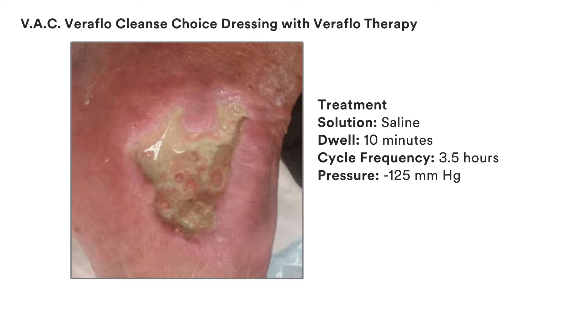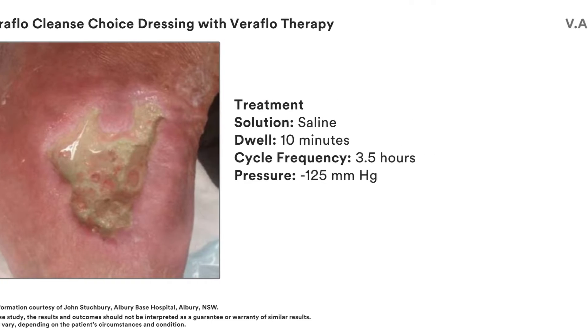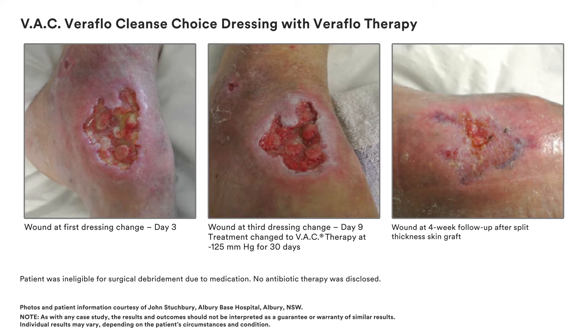This patient's wound was treated with saline, 10-minute dwell time, negative pressure wound therapy cycle 3.5 hours, and 125 mmHg. This case illustrates the clinical results that have been achieved with VAC Veriflo Cleanse Choice Dressing for use with Veriflo Therapy.